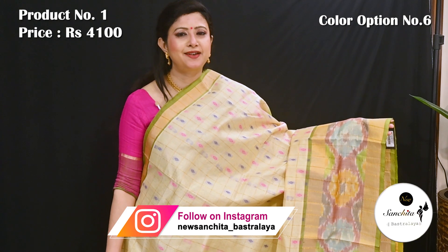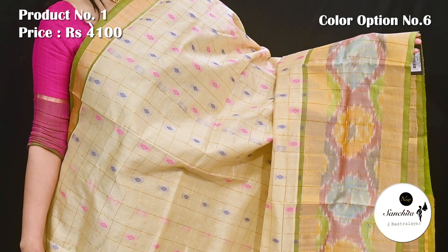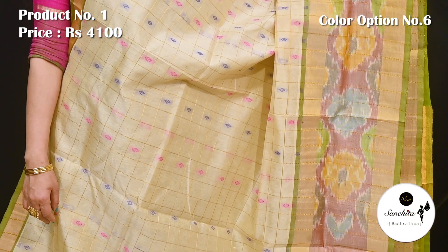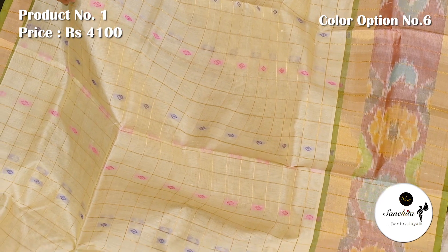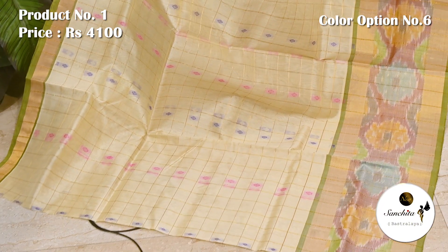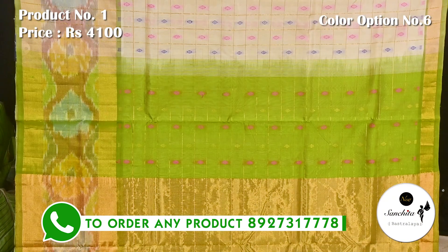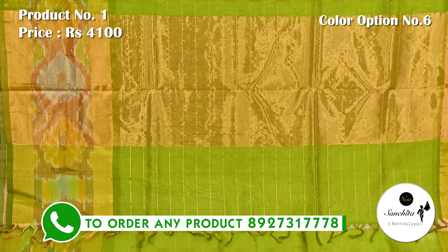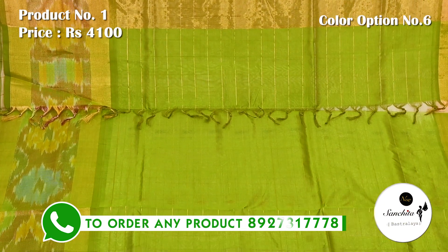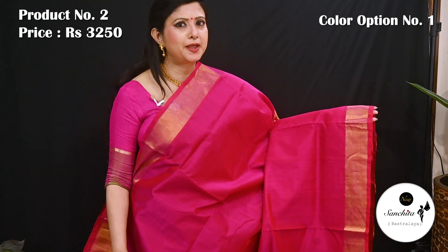A glossy Venkatkiri silk saree in cream with green and pink. Contrast blue and green color. Blouse base with checks pattern design, contrast blue and green color.